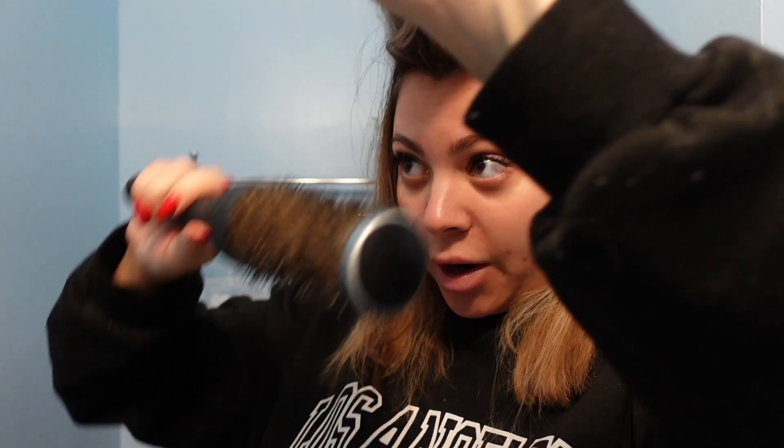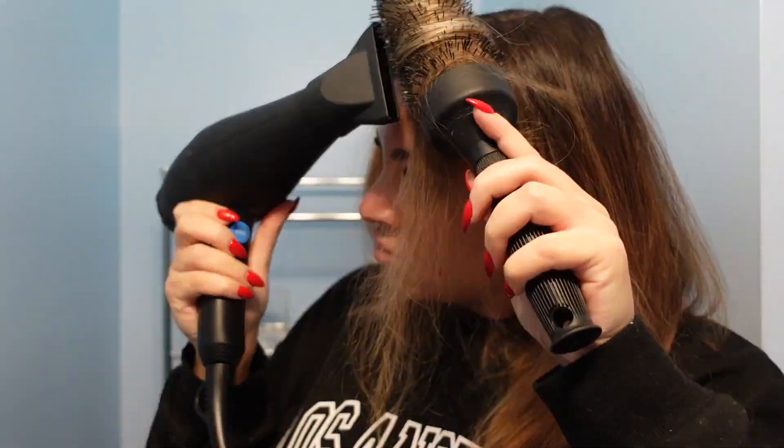For most sections I wasn't using a very specific technique — just keeping tension and rolling over, under, and from the sides. But for the two front pieces I'm more specific: I take my brush on top of the hair and roll back while pulling forward. This over-directs the hair to give it that nice natural swoop in the front.